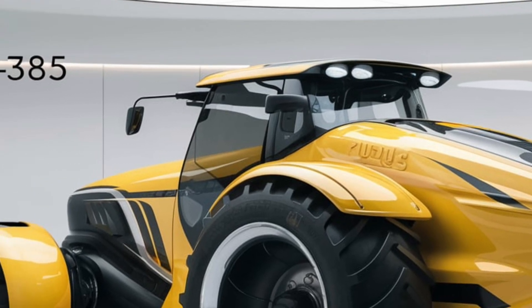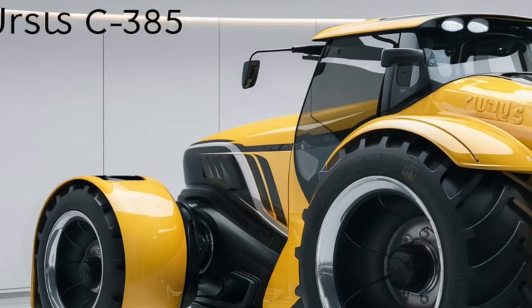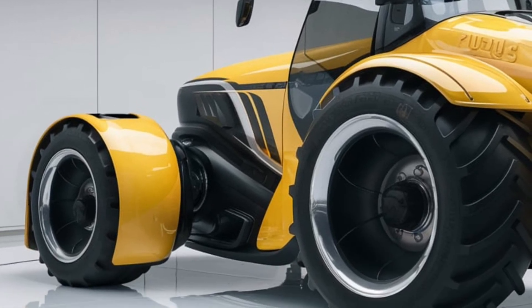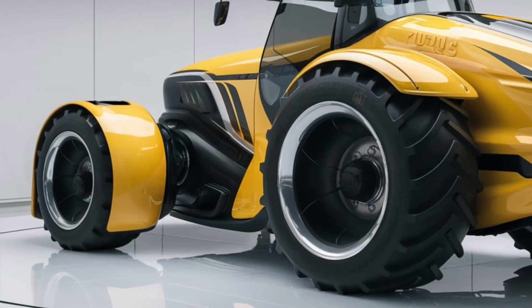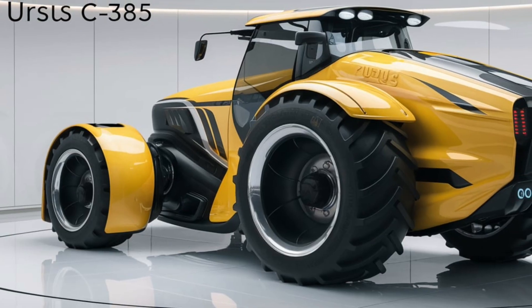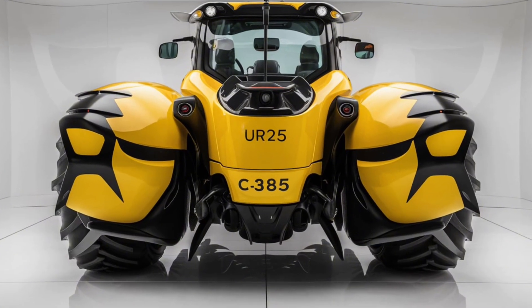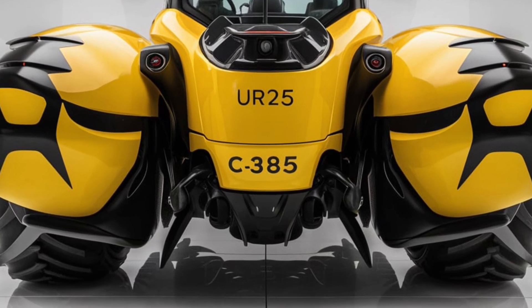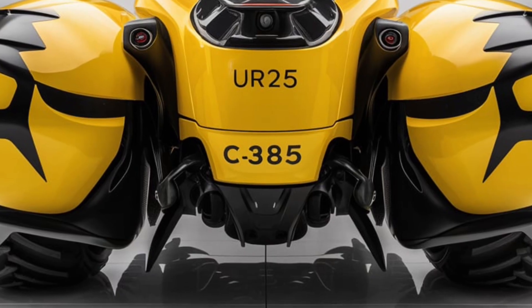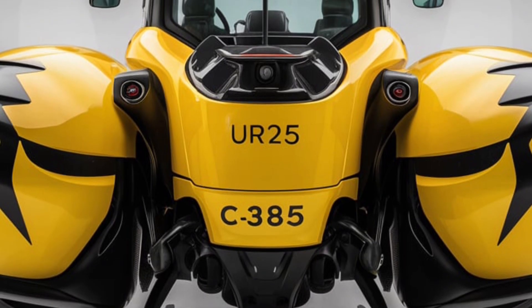Now let's talk about performance. The 2025 Ursus C-385 is equipped with a powerful 130-horsepower engine that delivers impressive performance across a range of agricultural tasks. This engine provides a robust combination of power and efficiency, making it suitable for heavy-duty operations such as plowing, planting, and hauling.